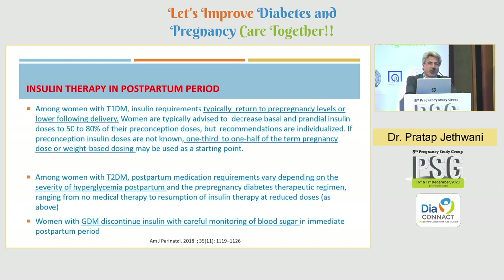In type 1 diabetes, insulin requirements generally return to pre-pregnancy levels or even lower following delivery. A 50 to 80 percent dose reduction is generally recommended, but it is to be individualized. If starting fresh, one-third to one-half of the term pregnancy dose, or weight-based dosing, can be used in type 1 diabetes.